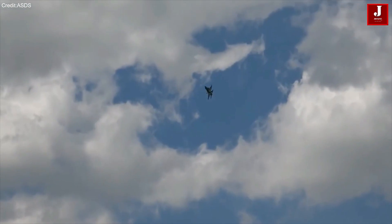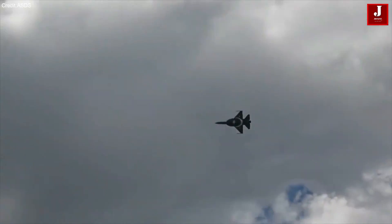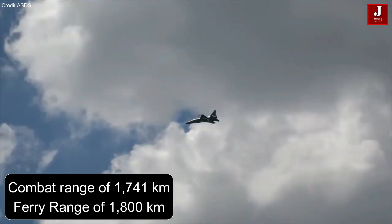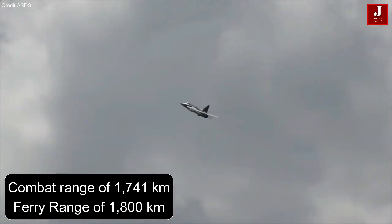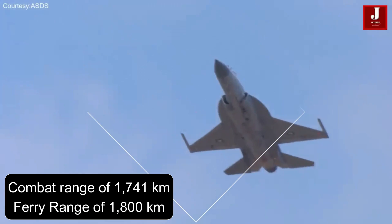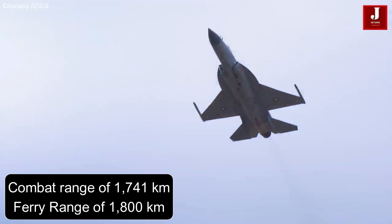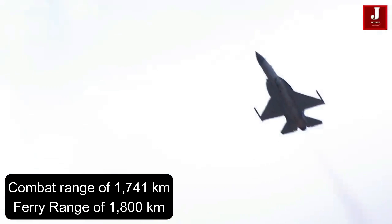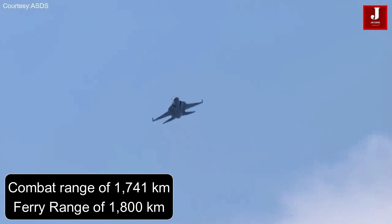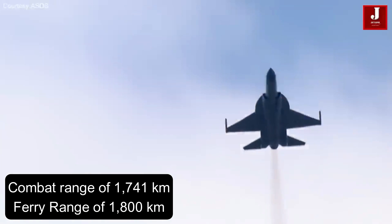In combat scenarios, the aircraft can cover a distance of 900 km using only internal fuel. However, with additional drop tanks, it extends its combat range to an impressive 1,741 km. For ferrying purposes, the JF-17 Block III can travel up to 1,800 km with internal fuel, making it versatile for various mission requirements.